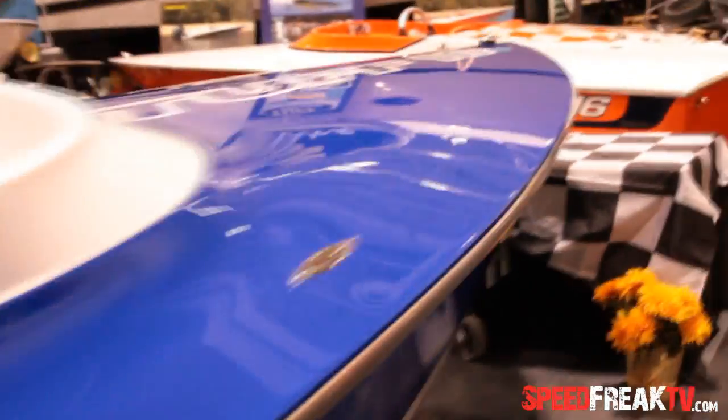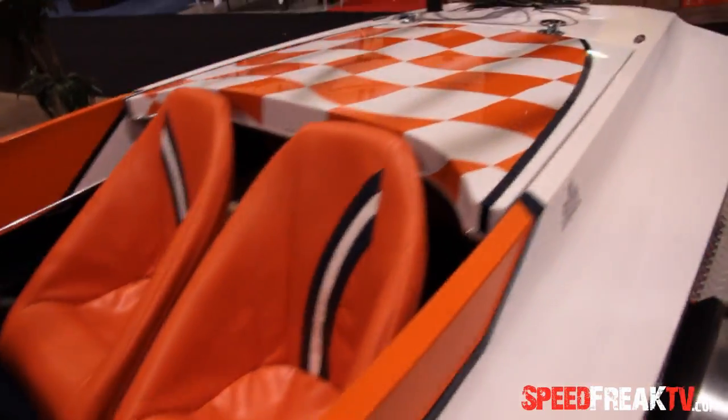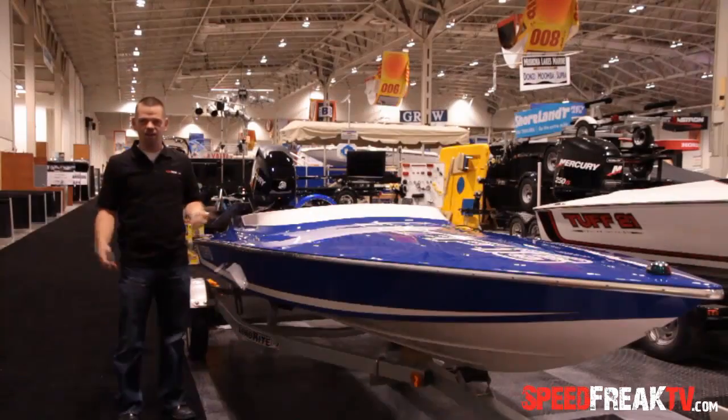This boat here is called the Tough 16. It's made out of fiberglass and it weighs 500 pounds without an engine. You stick a 40 horsepower in the back of this boat and Mark's telling me this thing will get up to about 45 miles an hour on the lake. Unbelievable.